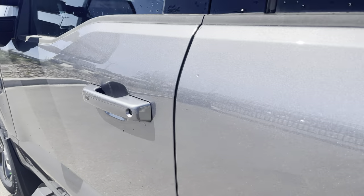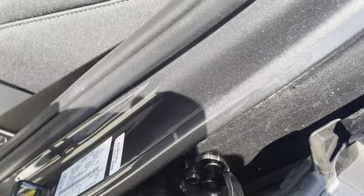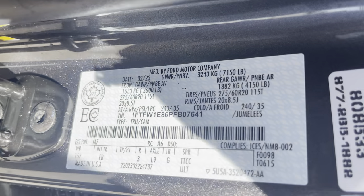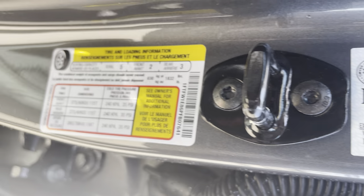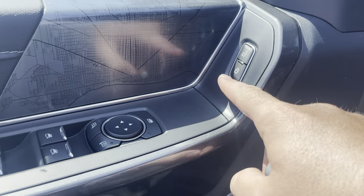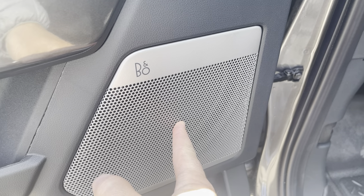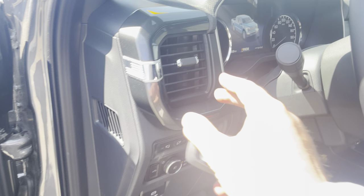Opening the driver's door, you can check the sticker showing all the weights and specifications. There's another cool little map of Detroit on the driver's door as well. The truck has power locks, power mirrors, power windows, and the upgraded Bang & Olufsen stereo system with a subwoofer that sounds really nice.